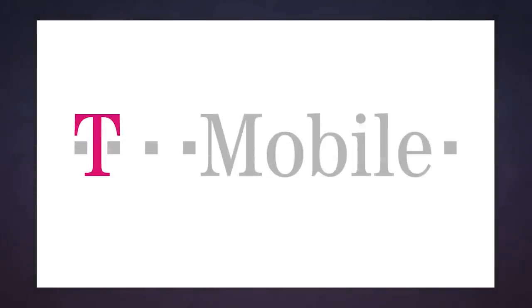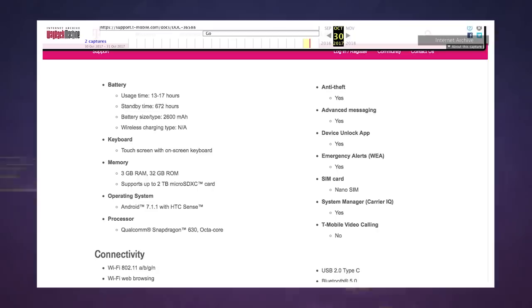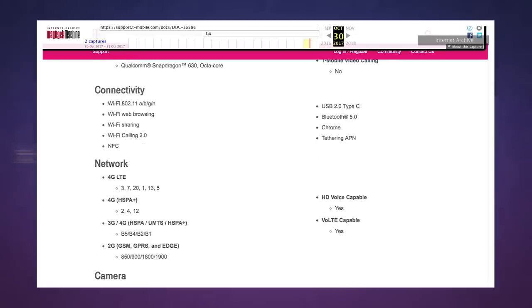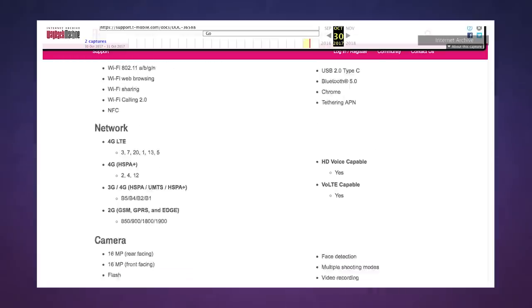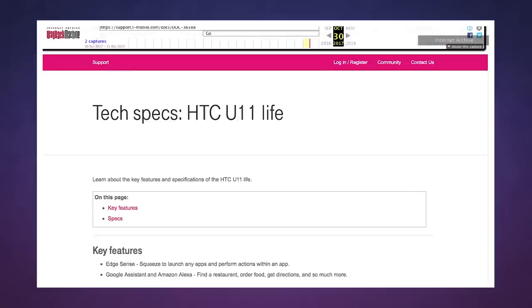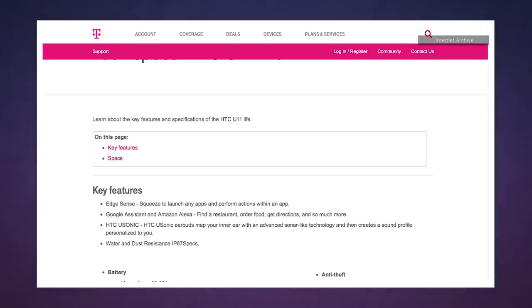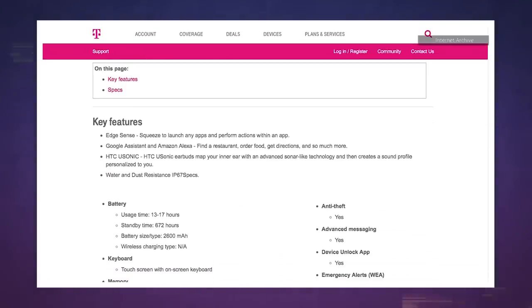To put the cherry on all this leaking, T-Mobile went all "hold my beer" by posting other HTC stats as well. The company unveiled a spec sheet for the forthcoming mid-range phone, the U11 Life, which apparently features a 5.2-inch display, 16-megapixel front and rear cameras, and 32 GB of storage with microSD expansion options, to name a few. The details were posted on the site, which have since been pulled down, but the Internet Archive never forgets.